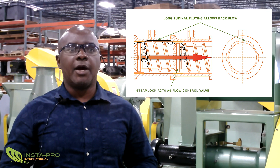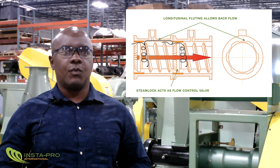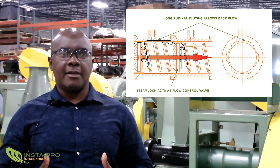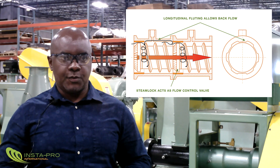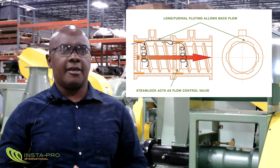These restrictions to flow increase the residence time of the material within the extruder and cause pressure buildup along the length of the extruder screw. The pressure increases from the inlet to the discharge of the extruder.